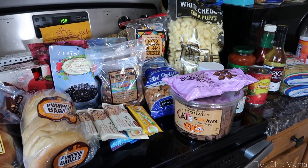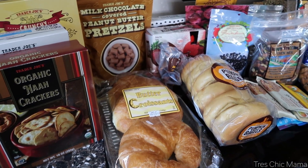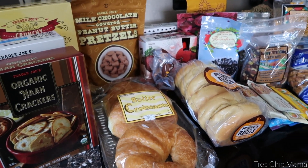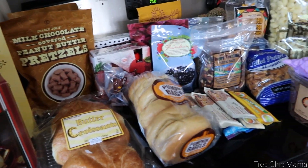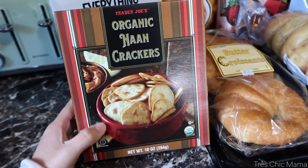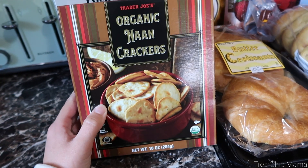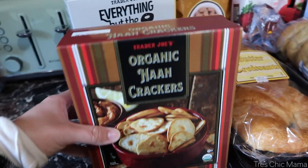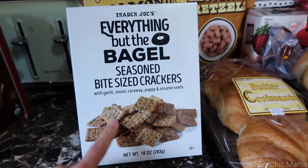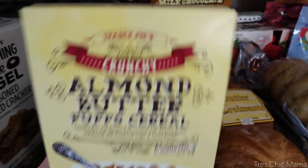Last but not least, my favorite part — the snacks and pantry section. I typically buy all my snacks from Trader Joe's and they last about a month. They were giving out samples of some crackers with a dip and Sydney was going nuts over them, so I grabbed those. I also got the everything but the bagel seasoned crackers, my personal favorites — so good with the caramelized onion dip.